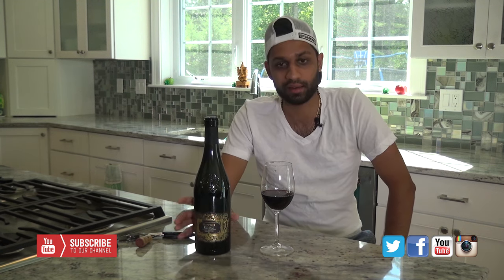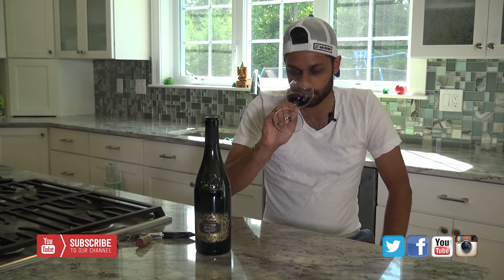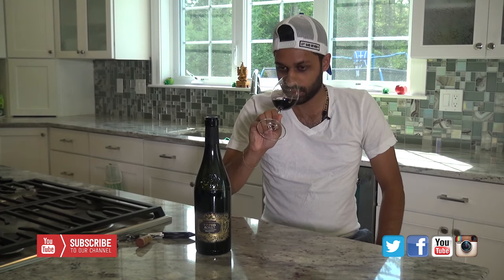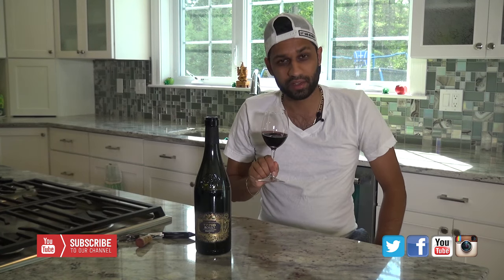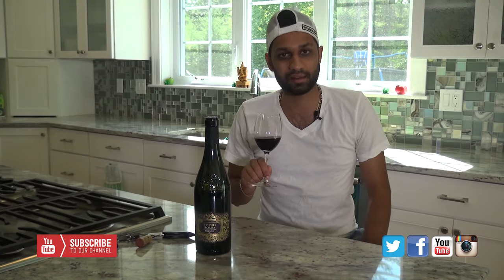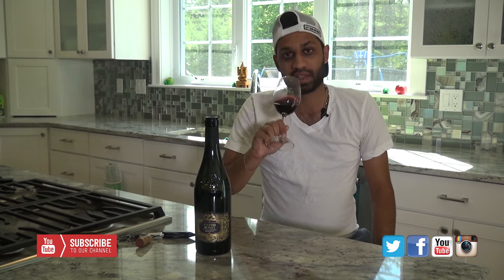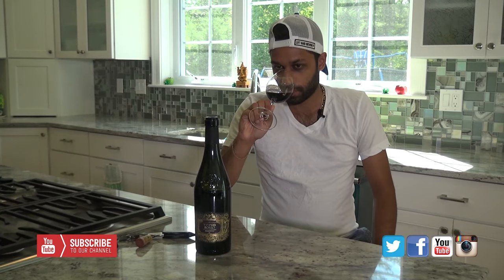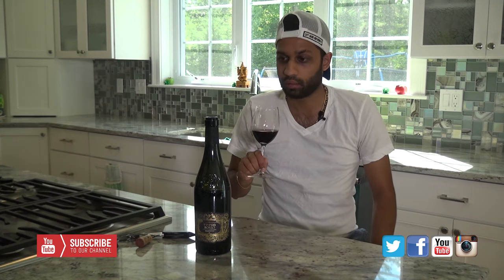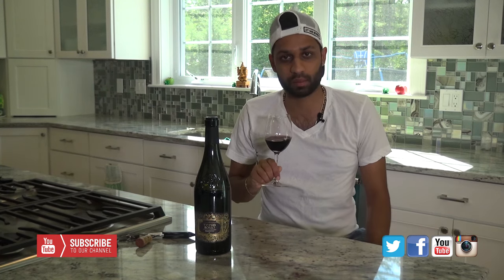Let's get into the aromatics right off the bat. I get some clove, a little bit of fig. There's definitely some vanilla hints in this, which I like — if it's overly oaked it's just not my cup of wine. Some blueberries and blackberries on the nose. Blueberries are starting to show. We did open this bottle 25–30 minutes ago to let it breathe, and I recommend the same for anyone who picks up a bottle of this.